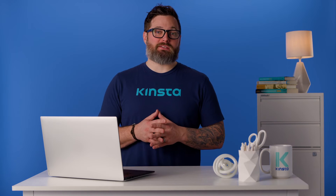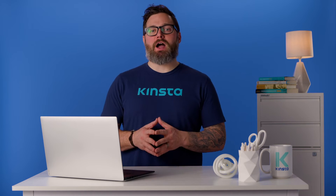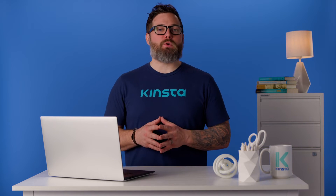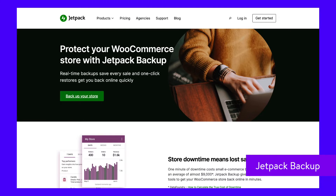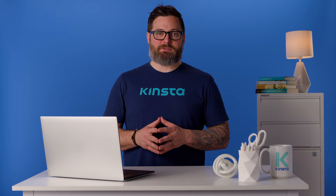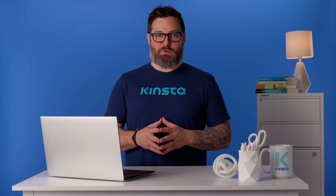If you're not hosting with Kinsta, or if your store has unique backup needs, you might want to go with a WooCommerce backup plugin. Here are a few options. Jetpack Backup will automatically back up your site to Automattic servers using an incremental backup approach. Depending on your plan, you'll either get daily backups or real-time backups. It also offers unlimited backup storage, and you can quickly restore your store to any backup point with just a few clicks.